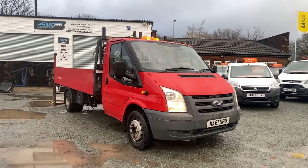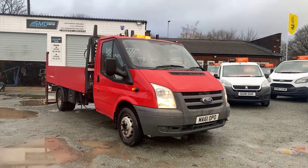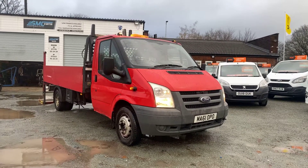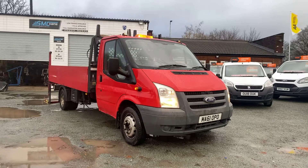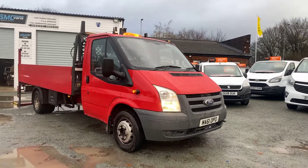Hi, welcome to SMC Van Sales located in Manchester on Ashton New Road, next to Manchester City's ground. Today I've got a 2011 Ford Transit T350 long wheelbase dropside truck with a hiab fitted.